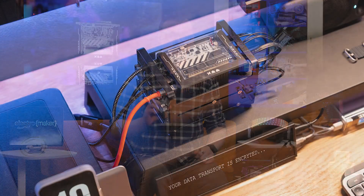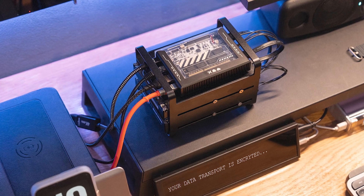Besides giving all other single-board machines an inferiority complex, the Zimmerblade can be used for any single-board computer task you can think of, and more. To start, the Zimmerblade is a perfect candidate for use as a server, especially for those used in the home.